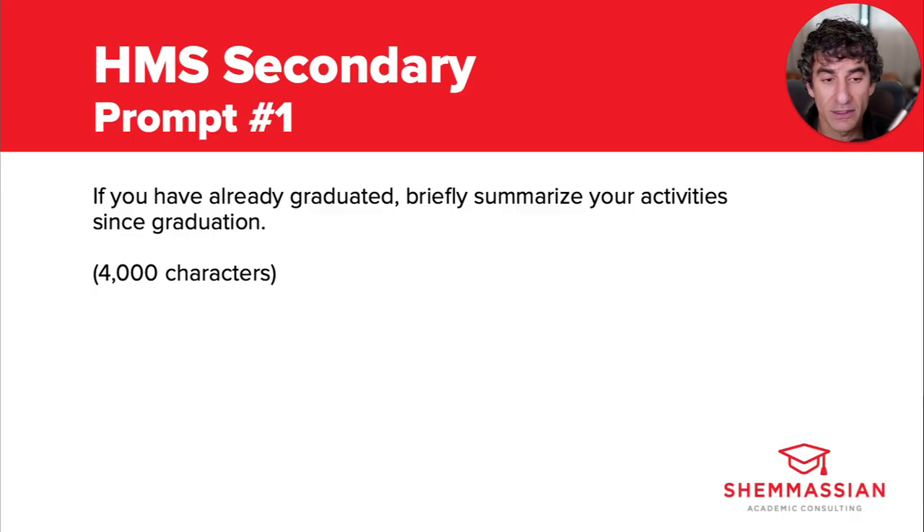Then again, if you choose not to respond to a prompt that does apply to you, you could miss out on an opportunity to add context and clarity to your application, unless you've already addressed the relevant topics in your personal statement or a different part of your application. Okay, let's look at the first prompt.